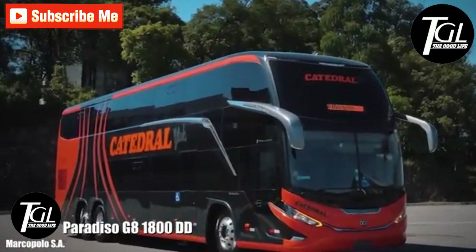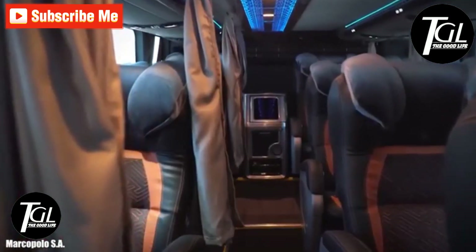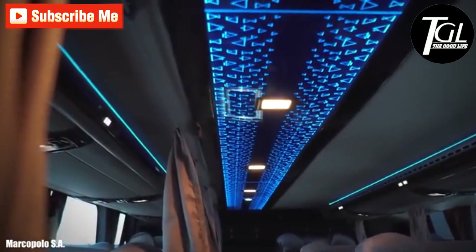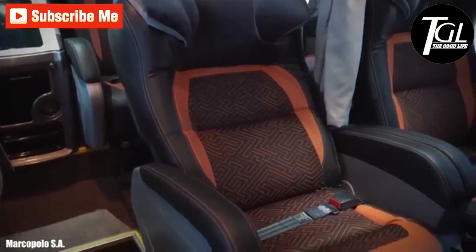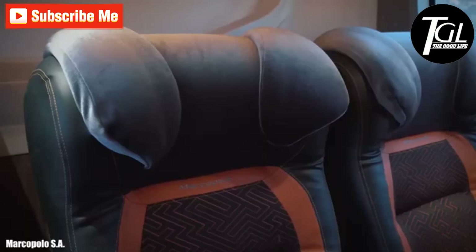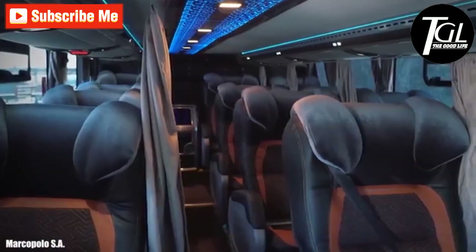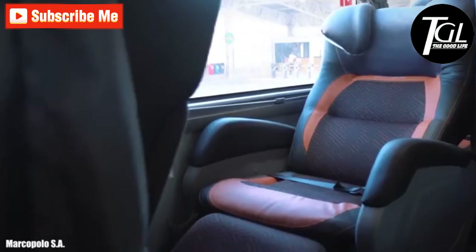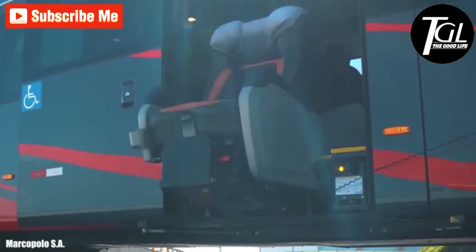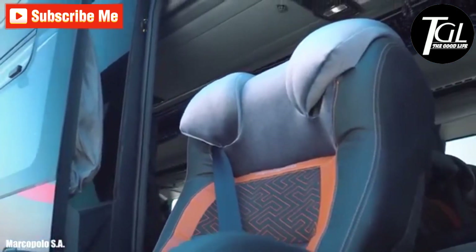Number 10: Paradiso G8 1800 DD. It is a sophisticated bus with high capacity and performance, manufactured by the Brazilian company Marco Polo. It is designed for long-distance trips with maximum comfort and safety. It stands out for its spectacular design, both interior and exterior, with luxury details, comfortable reclining seats with seat belts, separation curtains, and a lighting system.